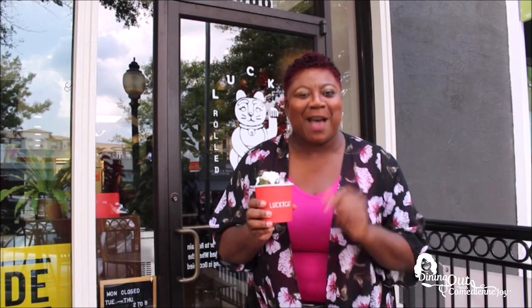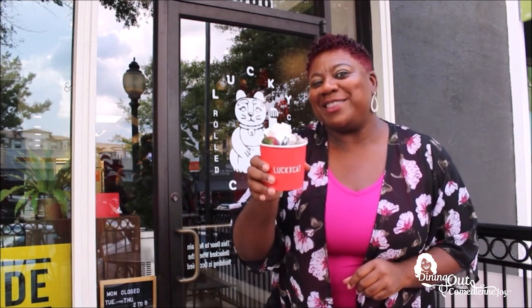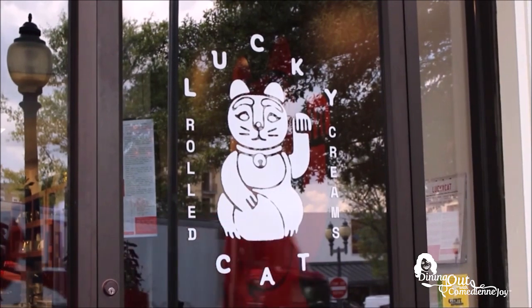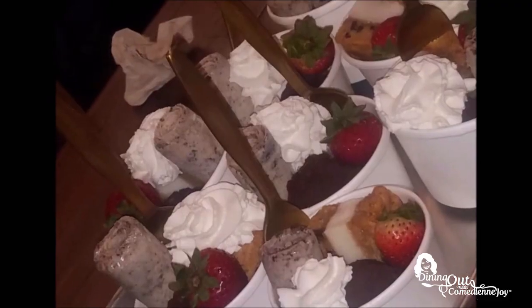Not all ice cream is made equal, and one of the stops on the food tour is Lucky Cat. You've got to check out their delicious rolled ice cream — I even made one myself. Downtown Homewood's newest sweet spot is Lucky Cat Rolled Ice Cream, the newest trend that's popping up all over the city.